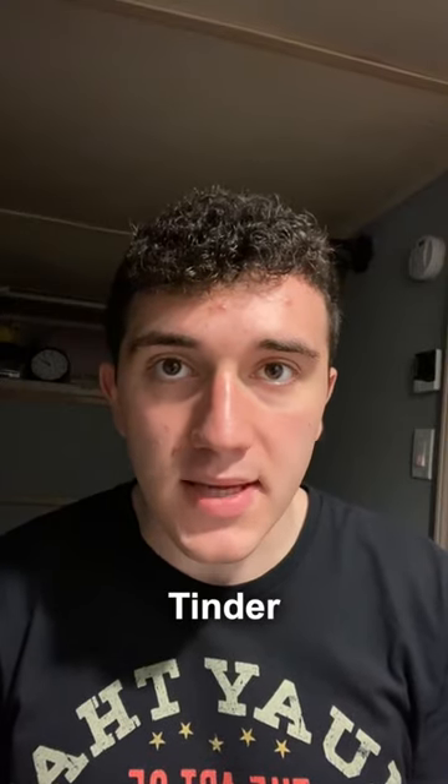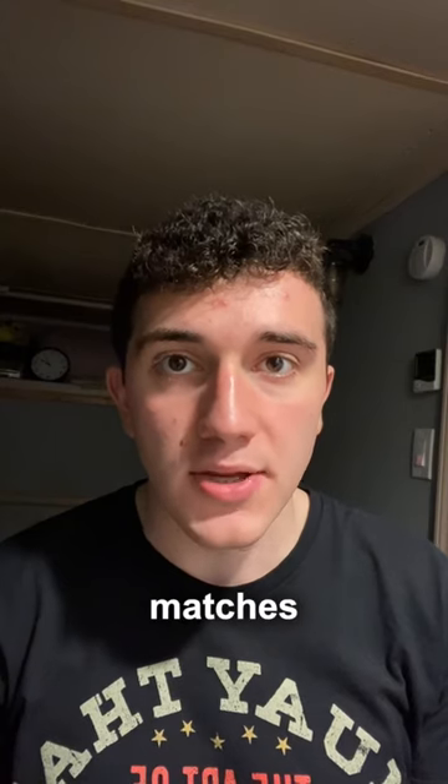Here is how to get Tinder matches instantly. This technique was how I was able to get a whole bunch of matches in a single day.